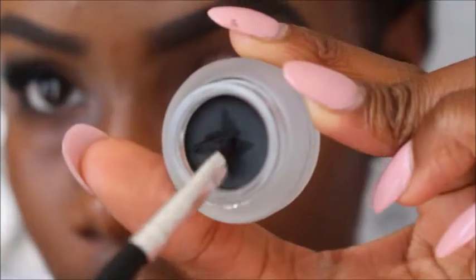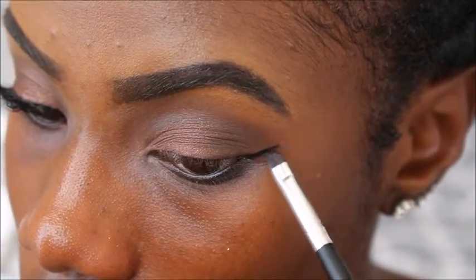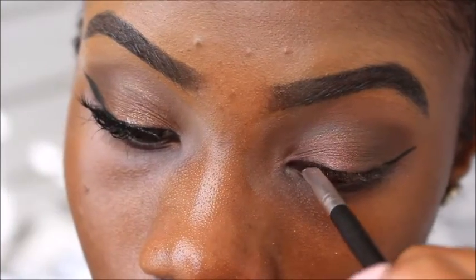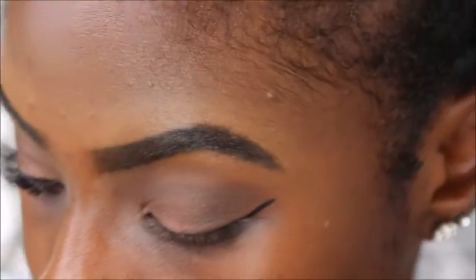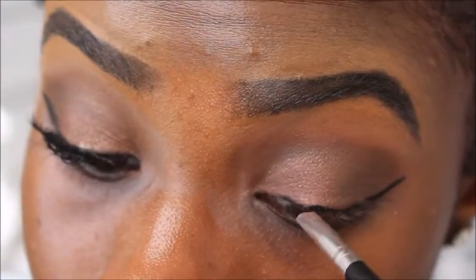So this was my first time working with gel liner, so bear with me. I think I did a pretty decent job for my first time, but I'm just creating a pretty exaggerated wing since I'm not really doing much to the eyes — I kind of wanted to make it pop a little bit.